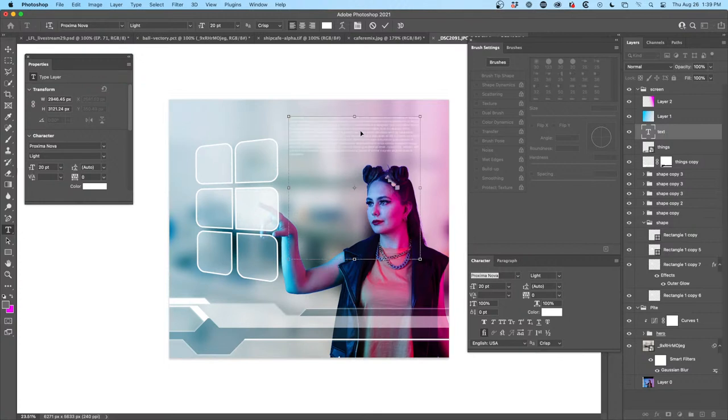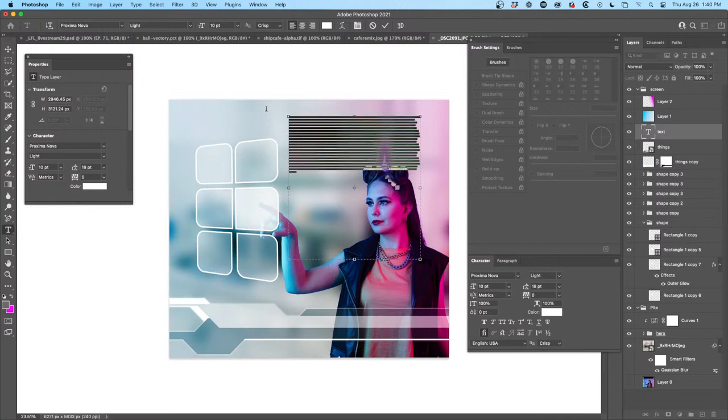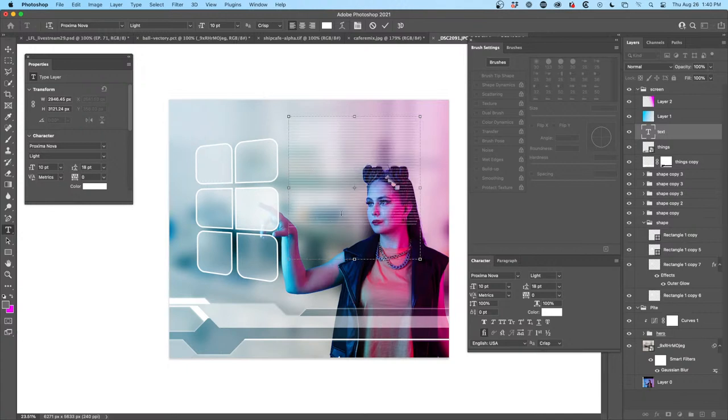Hit Ctrl+H to hide the selection — the selection stays active but you can preview without that big block. Make the text very small but make the leading bigger — higher leading with smaller type can look really good. Ctrl+H to bring the selection back. To duplicate the text — Ctrl+C to copy, go to the end, Ctrl+V to paste it — do it a few times and then the larger selection can be filled. That way I don't have to paste it ten million times.